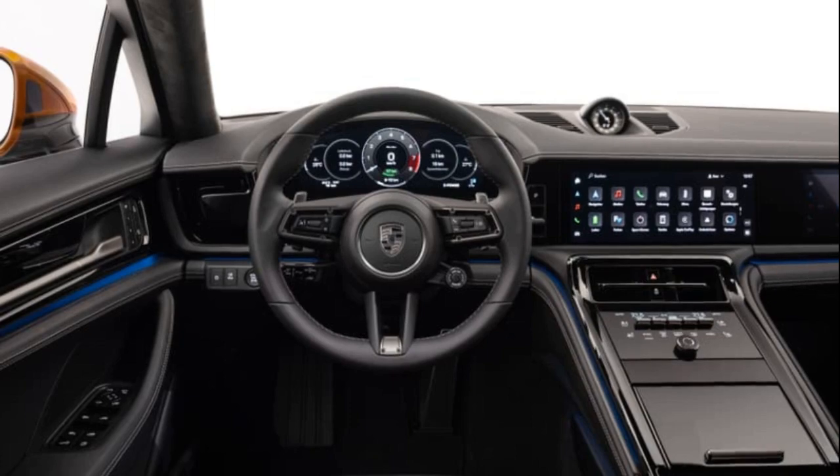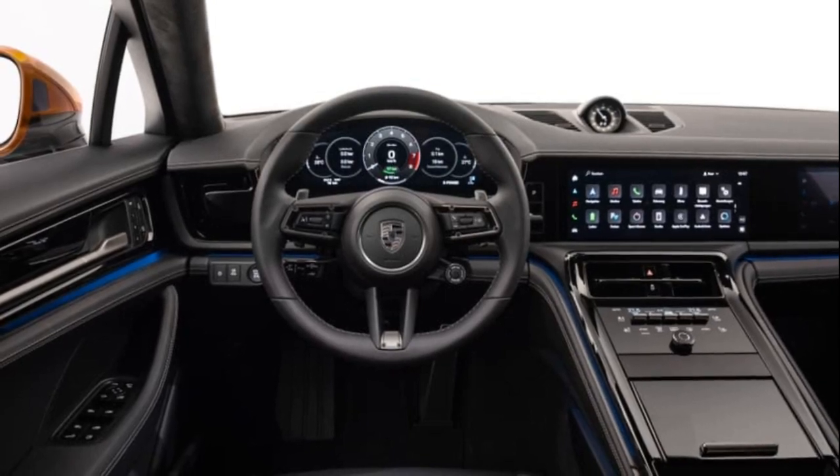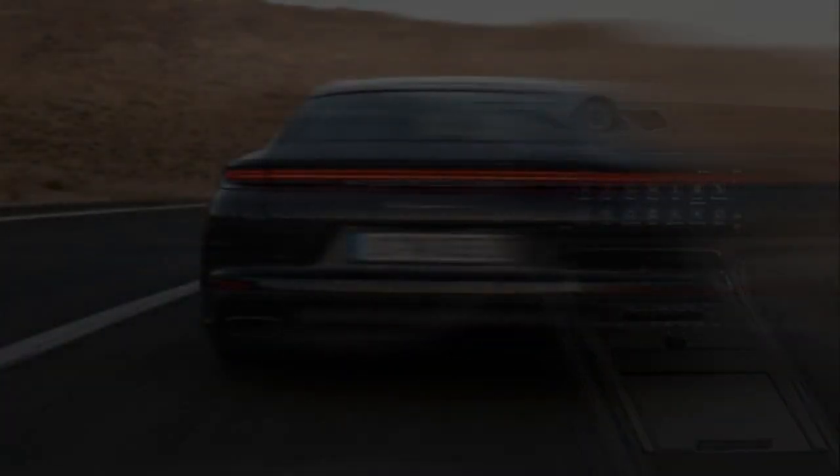The rear has a frameless rear window, a redesigned light bar, and a slightly larger black plastic area.